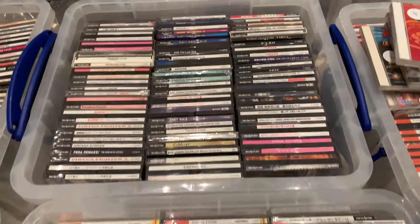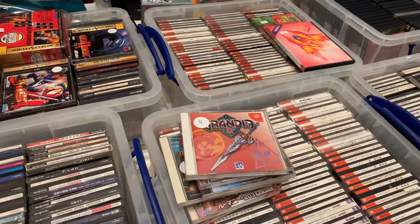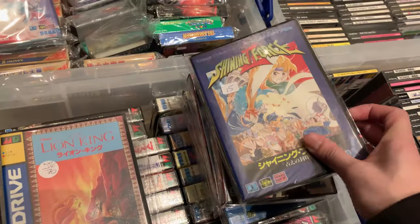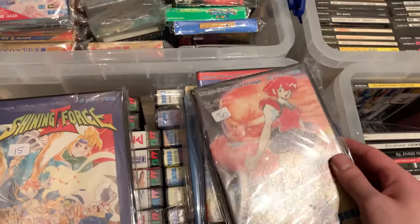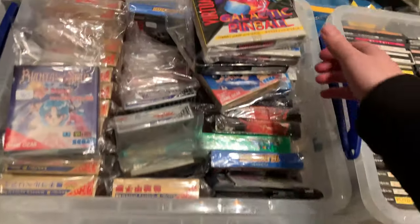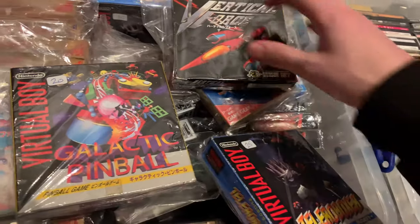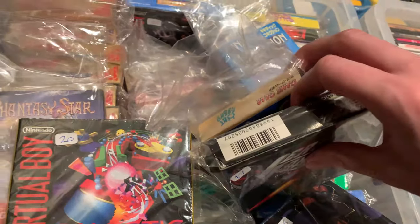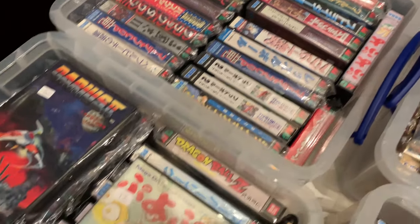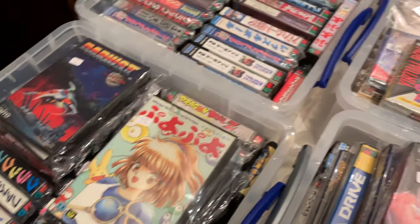They did actually have a few boxes of PC Engine games, both HuCards and CD games. They also had loads of Dreamcast games - Japanese Dreamcast games - and some Mega Drive ones, which I'm having a look through here. If you notice any games here that are really good, let me know, because these guys are at a lot of different events so I'm sure I'll be able to have another look through it all in the future. There's some more Japanese Mega Drive games there - if you see anything you like the look of, let me know in the comments.